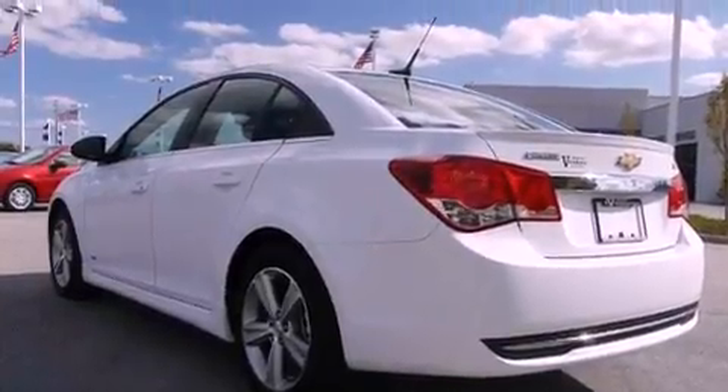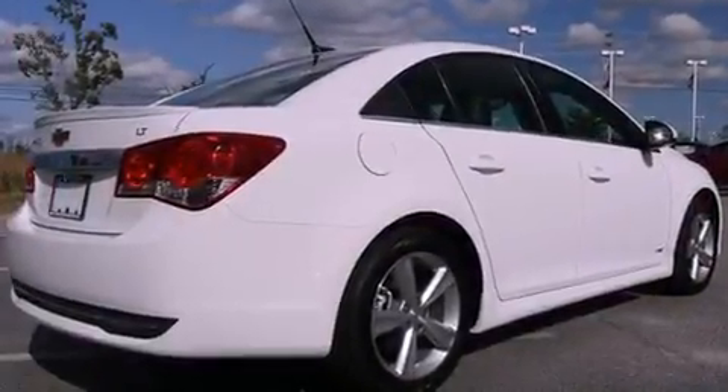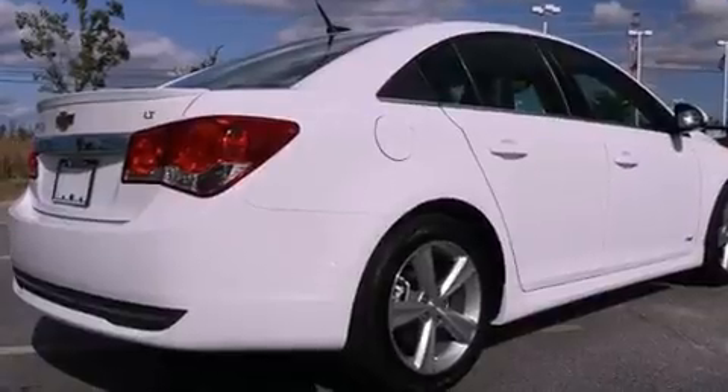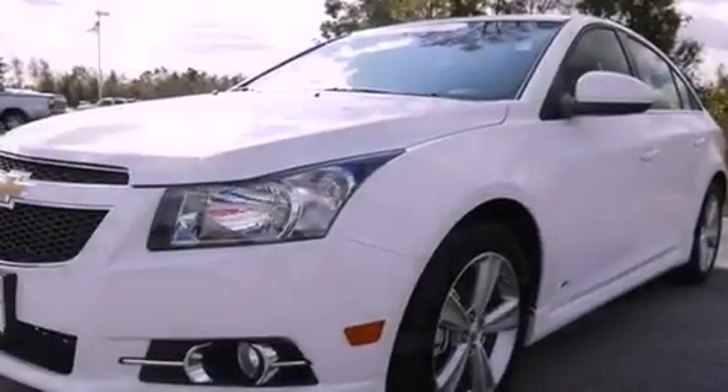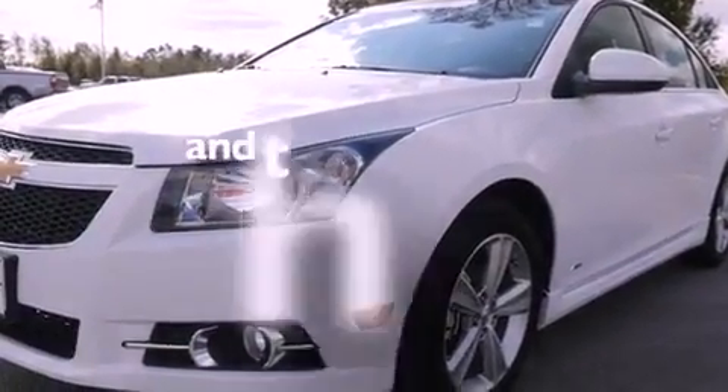Its top features include heated seats, Bluetooth cell phone integration, cruise control, XM satellite radio, leather seats, a turbocharger, aluminum wheels, a low-tire pressure indicator, steering wheel controls, and this vehicle has fewer than 1,000 miles on the odometer.